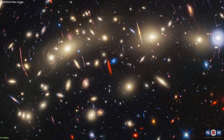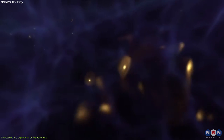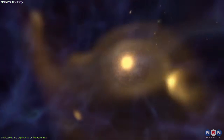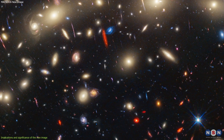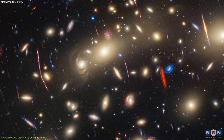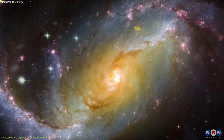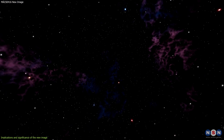Finally, let's discuss the implications and significance of the new image of MACS 0416 for our understanding of the early universe. The new image provides a glimpse of galaxy formation and evolution processes that occurred when the universe was only a few billion years old, when the first stars and galaxies were forming. By observing the colors, shapes, and motions of the background galaxies, we can learn about their age, mass, composition, and history. We can also compare them with the older, more evolved galaxies in the cluster, and see how they differ and relate. The image also helps us test the theories of cosmology and dark matter, the two main ingredients of the universe.